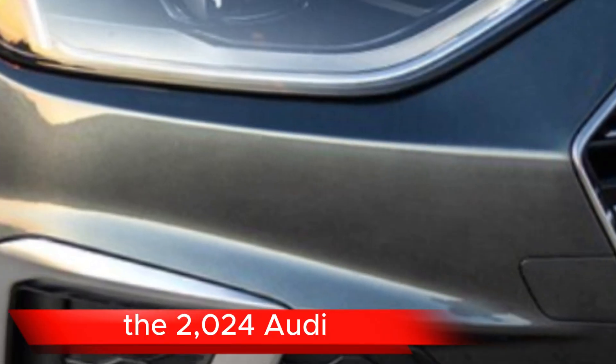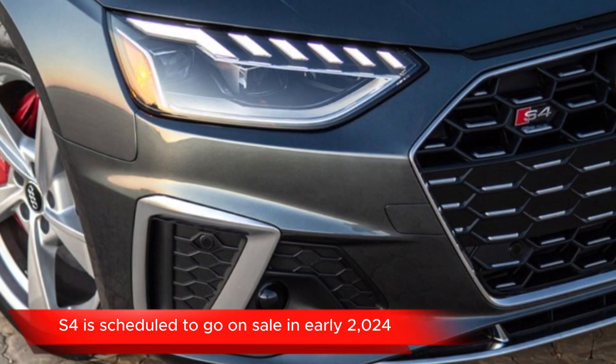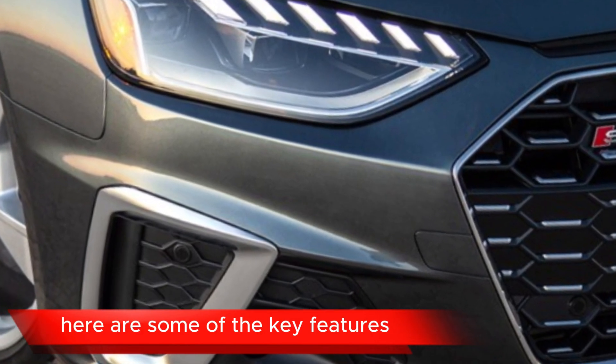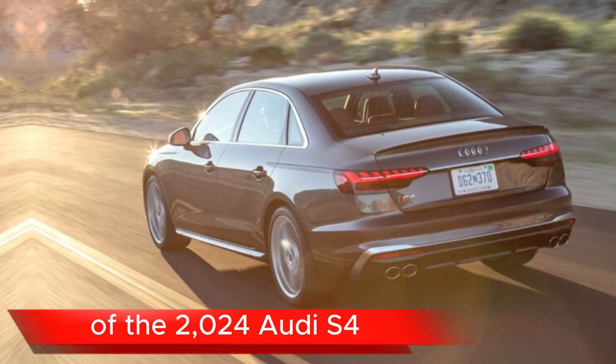Release date. The 2024 Audi S4 is scheduled to go on sale in early 2024. Prices start at $53,800. Here are some of the key features of the 2024 Audi S4.